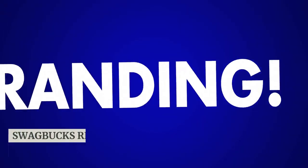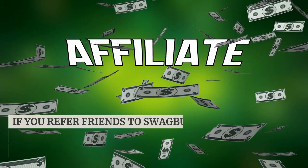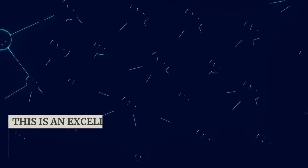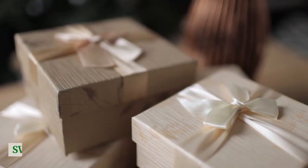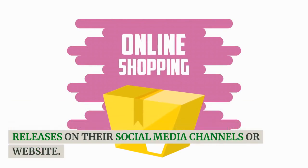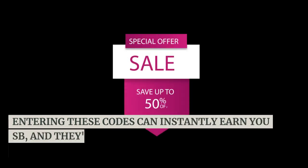Referring friends: Swagbucks recognizes the power of word of mouth. If you refer friends to Swagbucks using your unique referral link, you'll earn a percentage of their SB earnings. This is an excellent way to boost your SB balance by simply sharing the platform with others. Swag Codes: keep an eye out for Swag Codes — special codes that Swagbucks occasionally releases on their social media channels or website. Entering these codes can instantly earn you SB, and they're often part of promotional events.